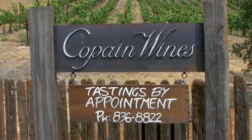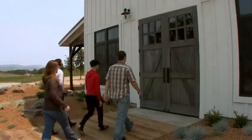Greetings from Copan Wine Cellars. I'm Wells Guthrie, the co-owner and winemaker for Copan Wines. I'm here to invite you to come out to our tasting room, sit back, relax, and enjoy some wine.